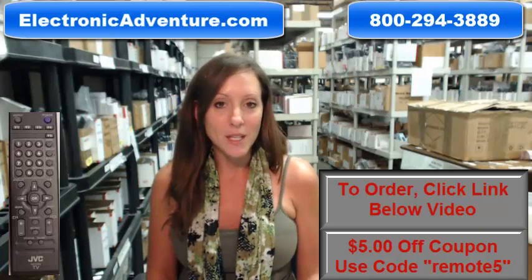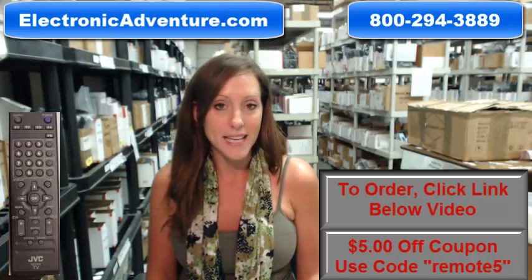Go ahead and click the link below to complete your transaction, but you can always call us anytime toll-free — someone will be there to assist you.